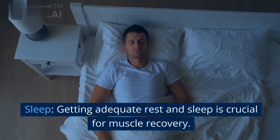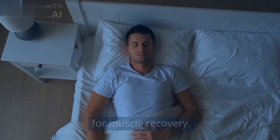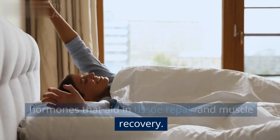Sleep: getting adequate rest and sleep is crucial for muscle recovery. During deep sleep, the body releases growth hormones that aid in tissue repair and muscle recovery.